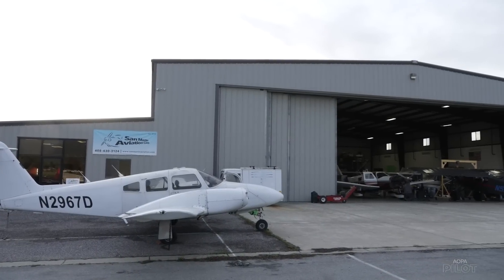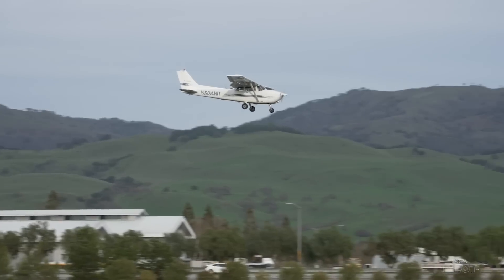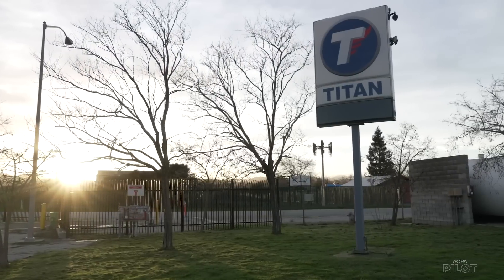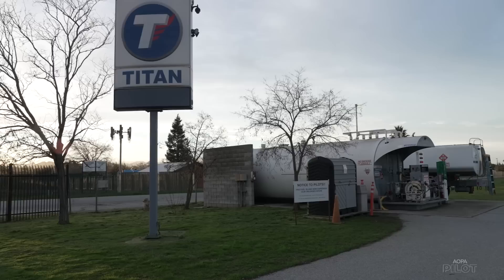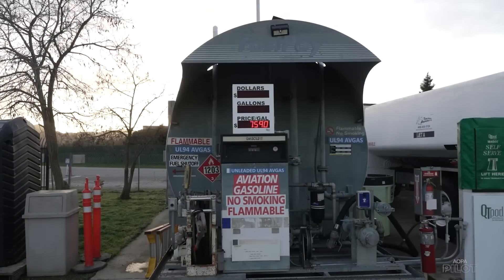Hi, I'm Dan Neal. I'm the president of San Martin Aviation at San Martin Airport, which is Echo 16 for the pilots in the group. We're not able to sell 100 low lead — that was banned. The sale of 100 low lead was banned by the county of Santa Clara. So here at San Martin and at Reid Hillview Airport, both in Santa Clara County, we're not able to sell 100 low lead.